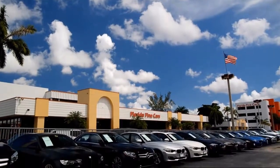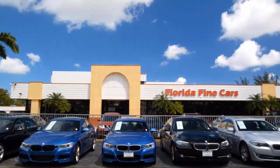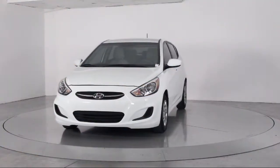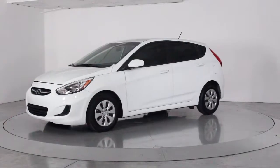Welcome to Florida Fine Cars, South Florida's premier automotive dealer. Here's a look at another one of our vehicles from our massive selection, and it comes equipped with Keyless Entry, Air Conditioning, and Traction Control.